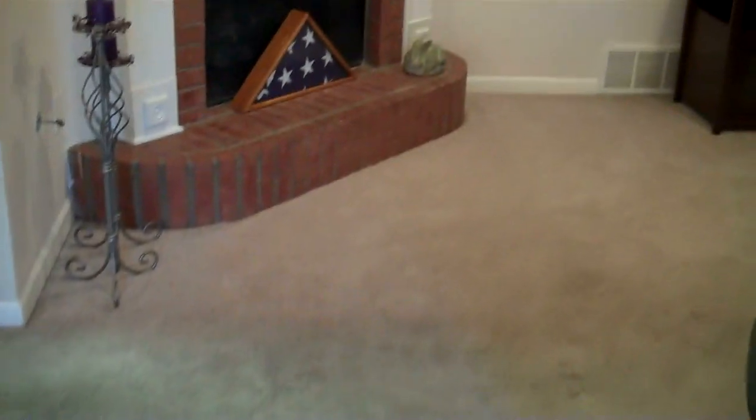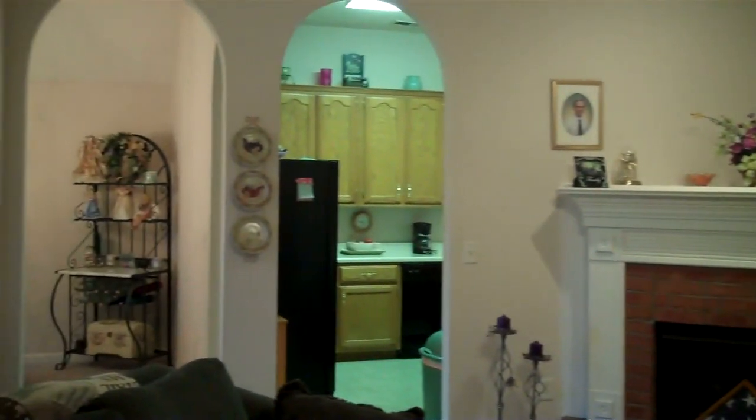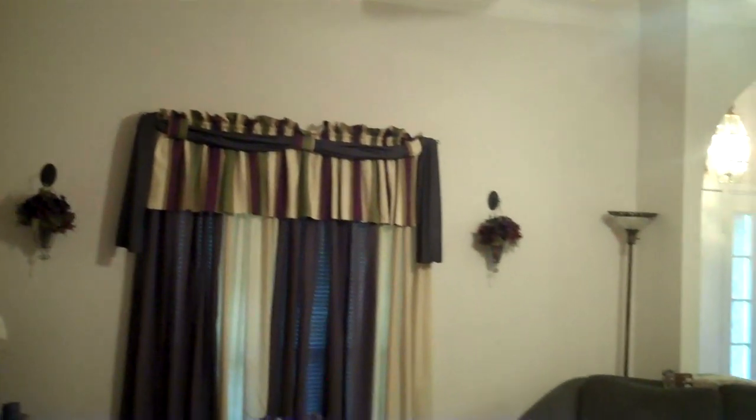The great room is nicely sized with a corner masonry fireplace, custom mantel, high ceilings, crown molding, recessed lights, ceiling fan, and double windows with a great view of the front covered porch.